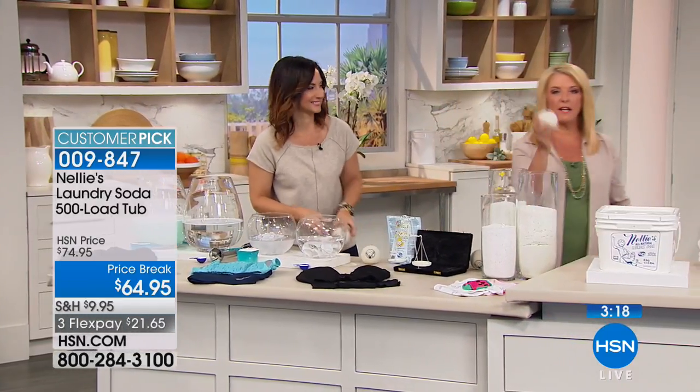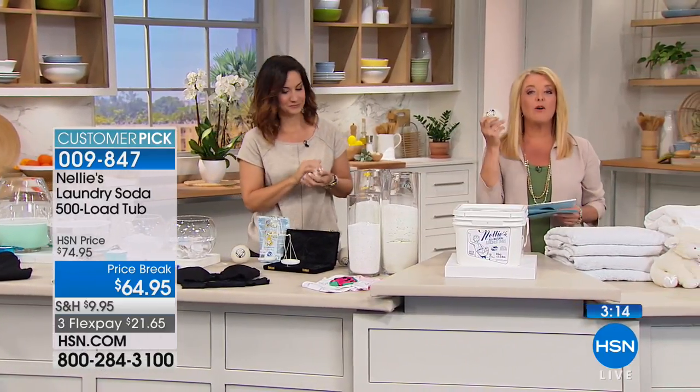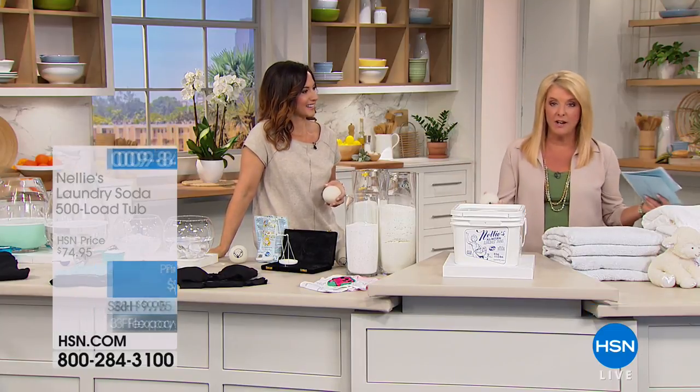Something else to remember: we finally have the Lambie balls back. I love these Lambie balls — it's a pack of four. They're also a customer pick and you don't have to use your dryer sheets anymore. And those dryer sheets put a coating on everything too.